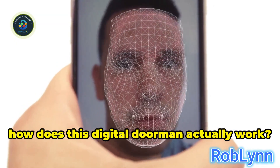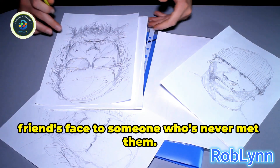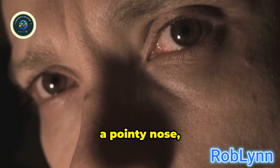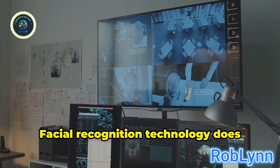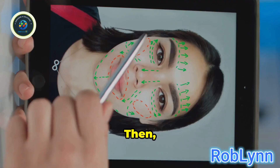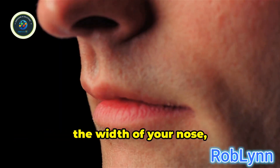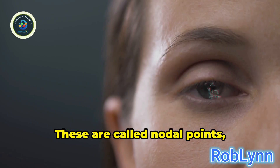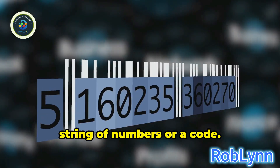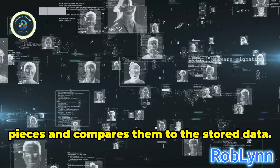How does this digital doorman actually work? How does your phone, or a security camera, know it's really you? Imagine you're trying to describe a friend's face to someone who's never met them — you'd point out specific things: wide-set eyes, a pointy nose, a square jaw. Facial recognition does something similar but with a lot more math. The camera captures an image of your face, then the software measures various points — the distance between your eyes, the width of your nose, the shape of your cheekbones. These are called nodal points, and there are dozens of them. This faceprint is converted into a string of numbers. When you try to unlock your phone again, it re-measures those same key points and compares them to the stored data.